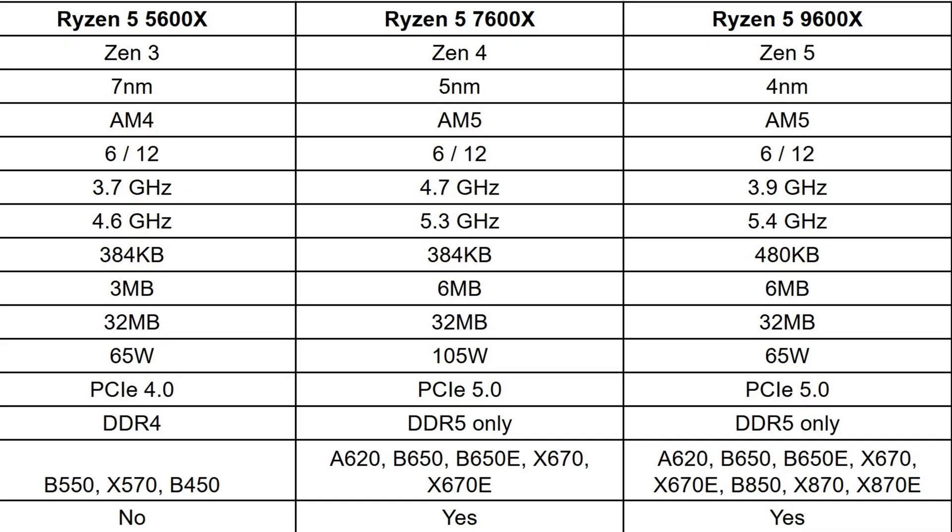On to PCIe support: the 5600X is PCIe 4, while the 7600X and 9600X are both PCIe 5. Moving on to memory support, the 5600X supports DDR4 only, and the 7600X and 9600X only support DDR5.